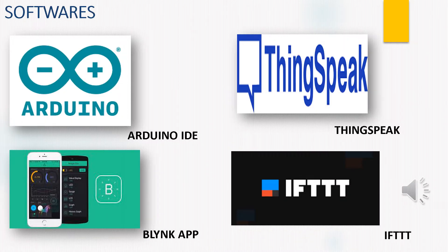The software tools we have used are: Arduino IDE, ThingSpeak, Blynk App, and IFTTT.